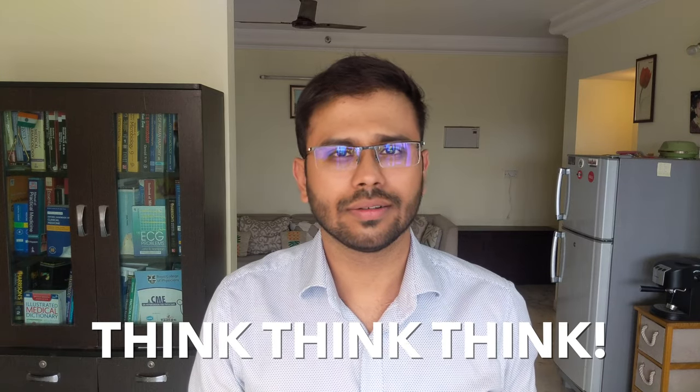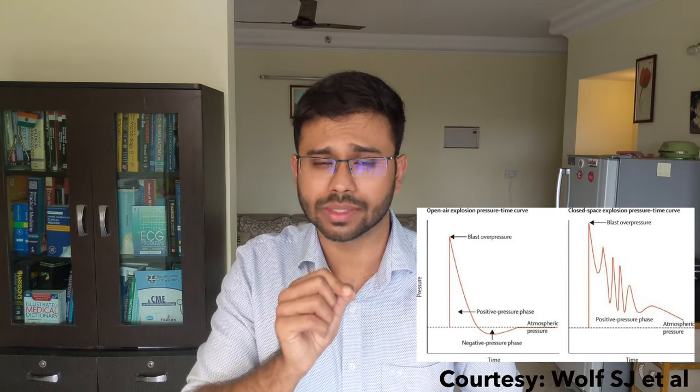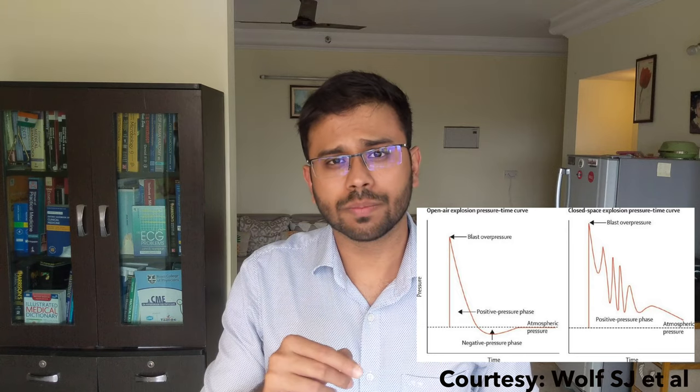There are also factors other than distance that affect blast damage. If you're underwater, the effect is greater because water is incompressible, conducting more energy to the person. If a person is in a closed room or next to a wall, the effect is also greater because the pressure wave reflects off solid surfaces. As these graphs show, in open air the pressure decreases rapidly and normalizes, but in a closed space the wave bounces around and multiplies the damage.